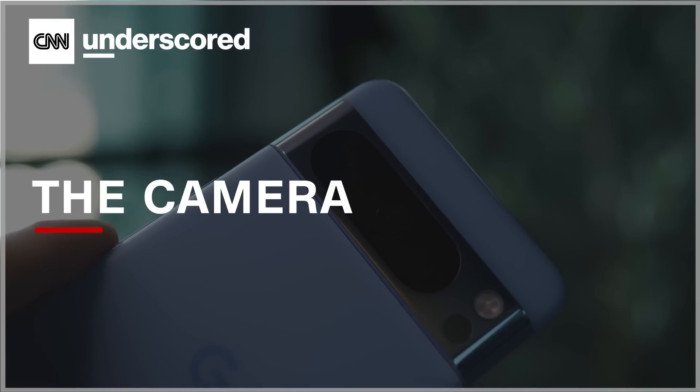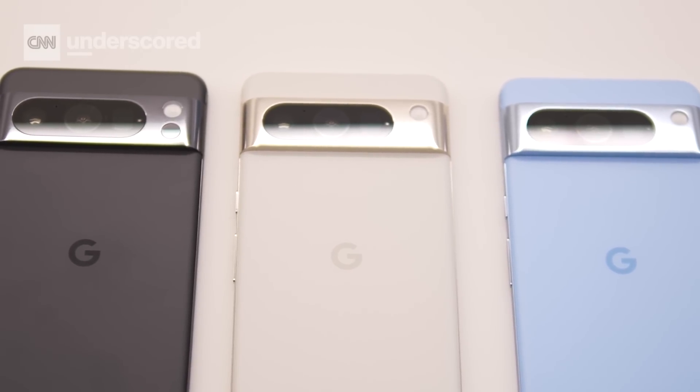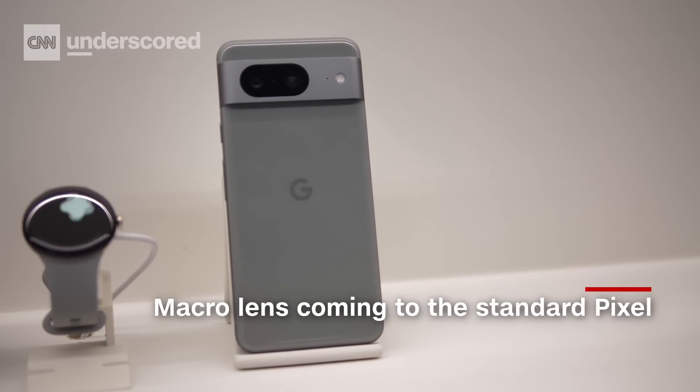Google's Pixel phones are perhaps best known for their cameras. On paper, the specs are fairly similar compared to the Pixel 7. You will get a better ultra-wide lens on the 8 Pro. The standard Pixel 8 finally gets macro mode, but as with any Google device, it's really about the software and what's going on under the hood.